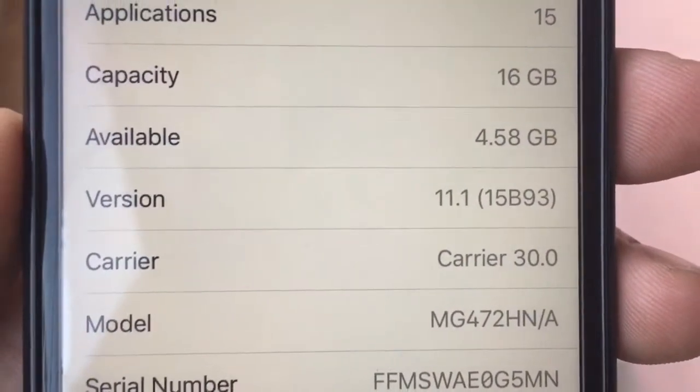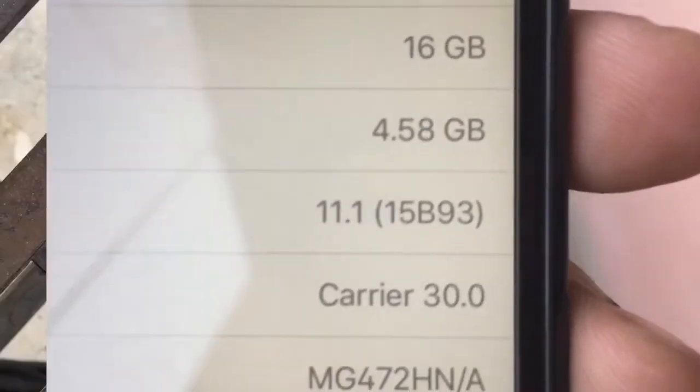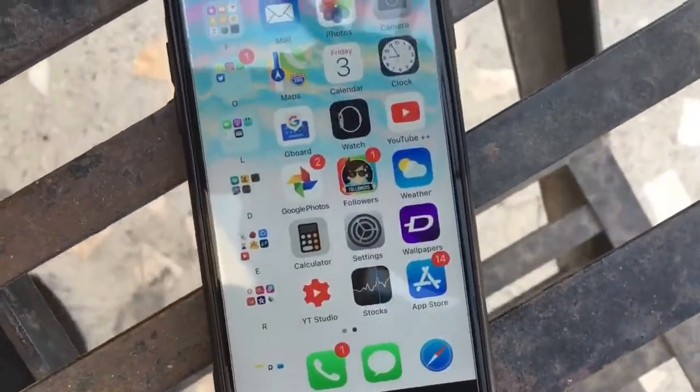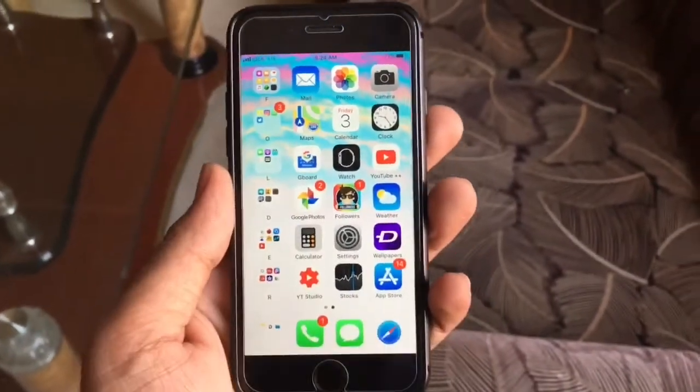Hey, what's happening guys, Abhi here. Apple released iOS 11.1 a week ago and this is my review of it. During this video I'll be showing you whether you should update to iOS 11.1 or not.